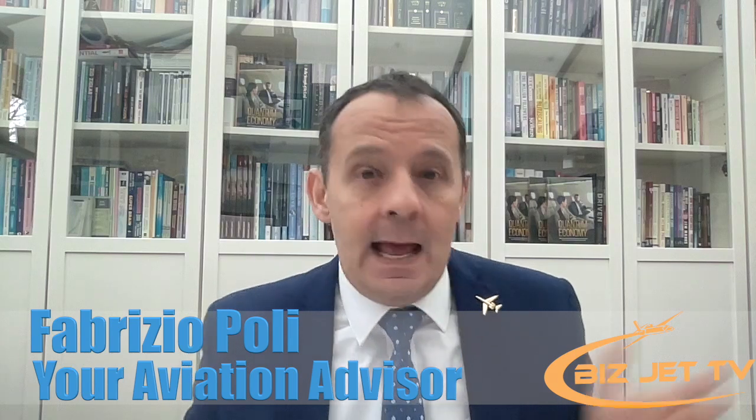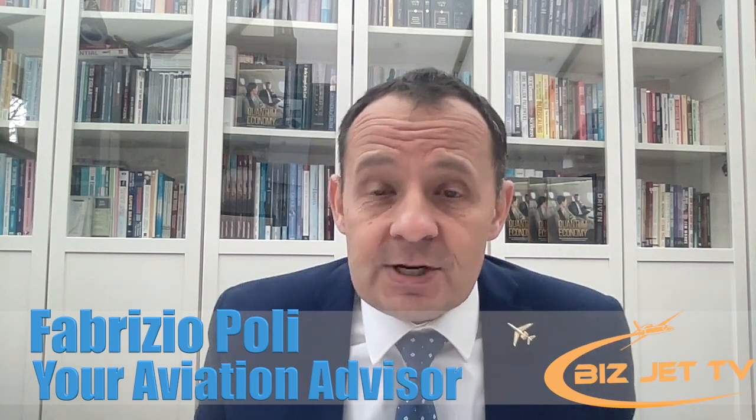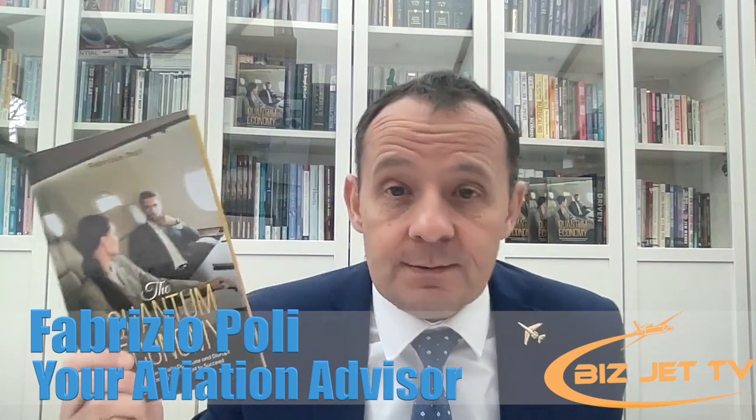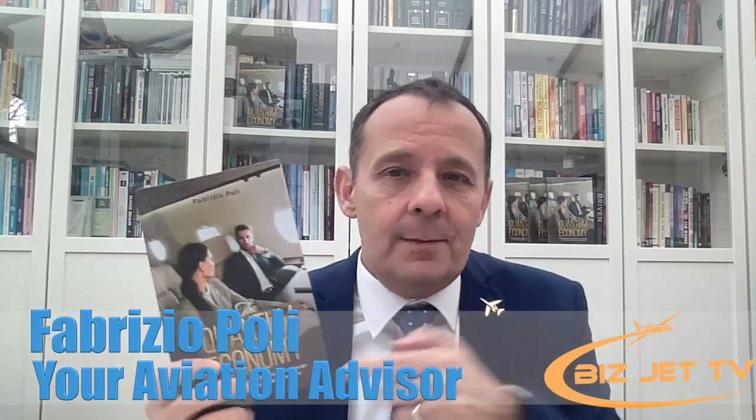My name is Fabrice. I'm your aviation advisor and an airline transport pilot with thousands of hours of flying, both private jets and airlines around the world. I'm also the author of the book The Quantum Economy. There's going to be a special offer for you towards the end, so tune in until the end.